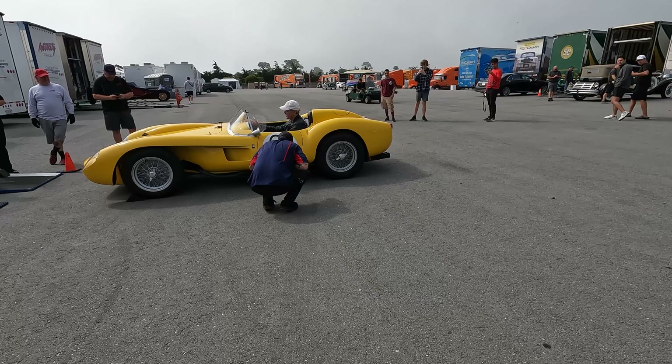A 1953 Studebaker land speed coupe — look how much — there's almost no visibility, that's all you get. That front looks like a Corvette front end. They probably just welded it on.